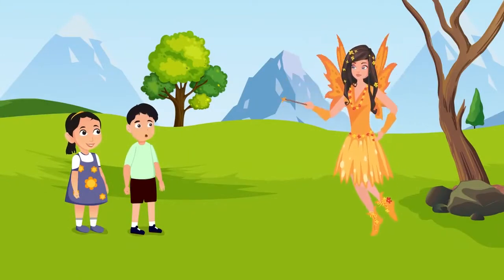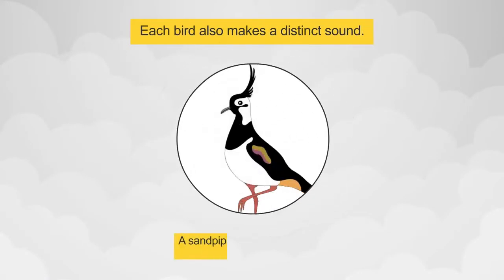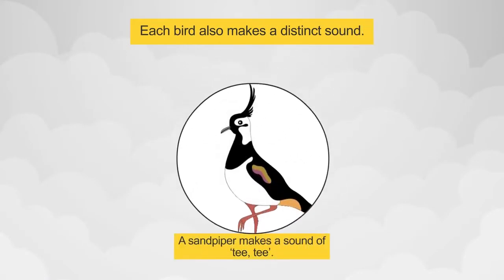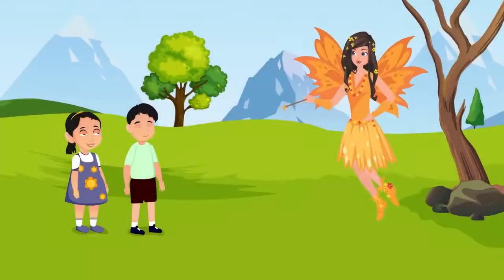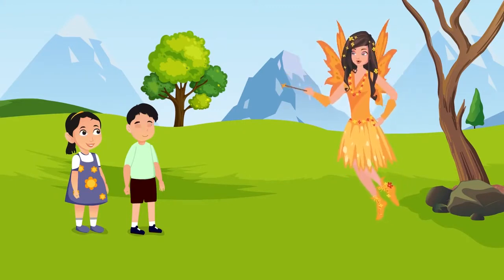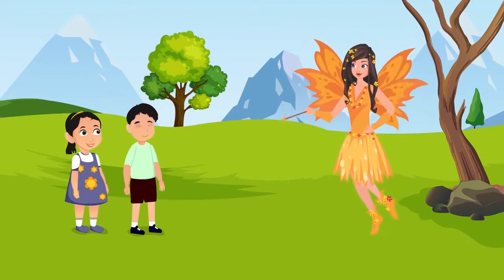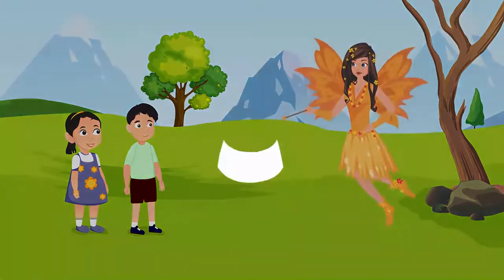We never thought like this! Each bird also makes a distinct sound. A sandpiper makes a sound of 'teen teen'. A crow caws. Some birds seem like they are singing, and some sound like whistling. Now tell me, what kind of sound does a pigeon make? Kutakoo! Absolutely right!